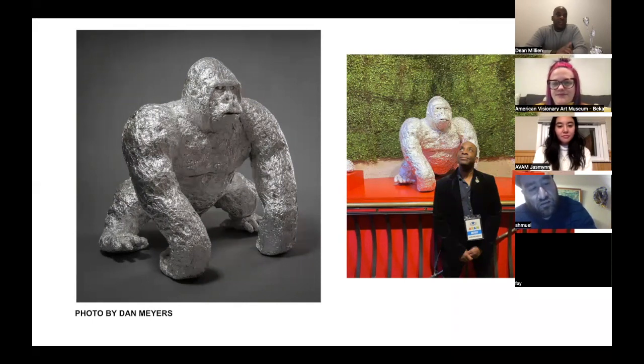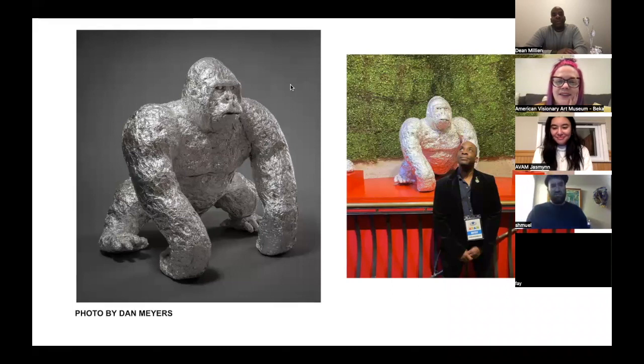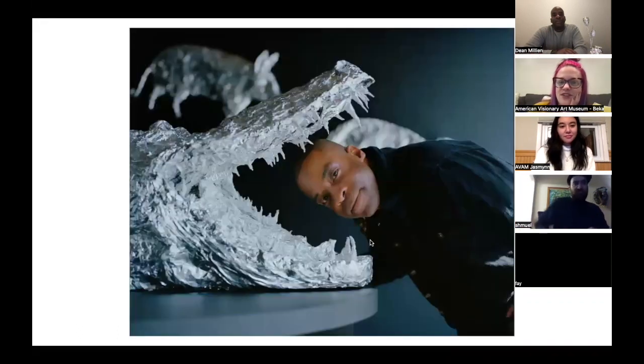How long did it take you to make this gorilla? I started a few hours and then to just perfect it I would say like a week. That's great — let's go to this next image.